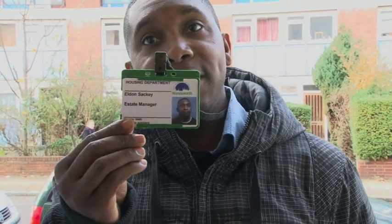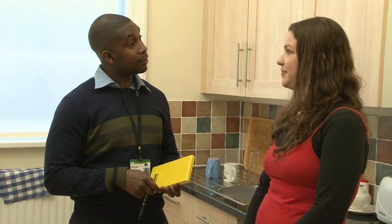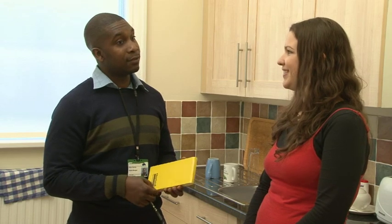Once you have settled in, your estate manager will contact you to arrange a visit to introduce themselves and answer any questions you have about your new tenancy.